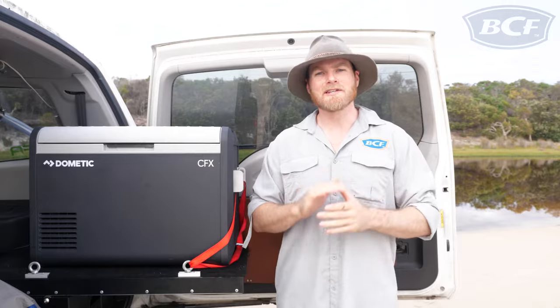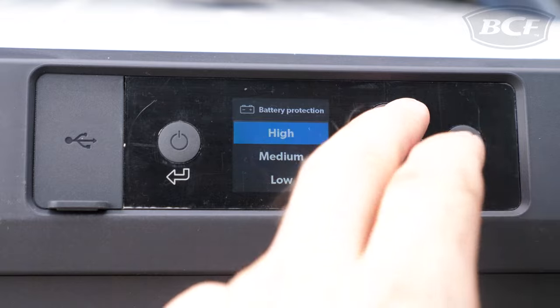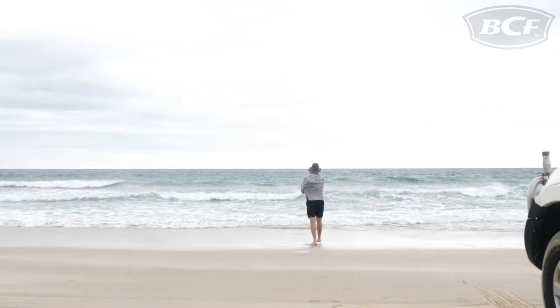Speaking of batteries, all the CFX3 models have three-stage battery protection, which prevents fully-drained car batteries and allows deep draw on dual battery systems. Pretty much, you can just enjoy your time outdoors instead of worrying about a flat battery and an incoming tide.